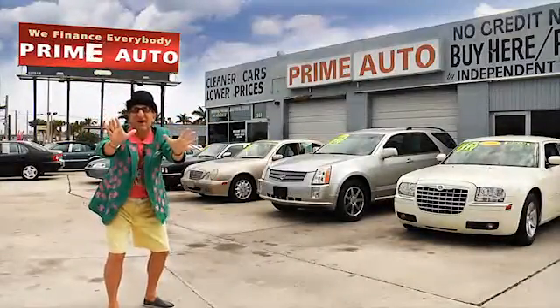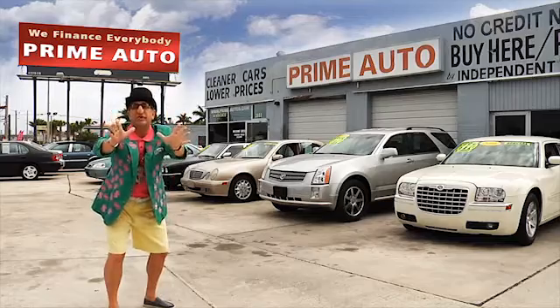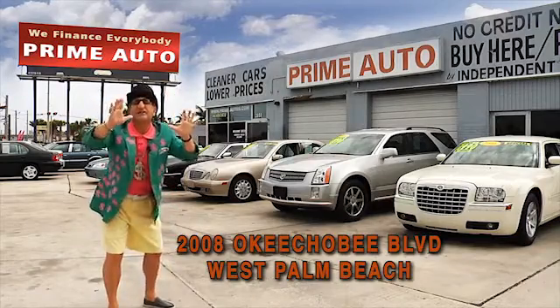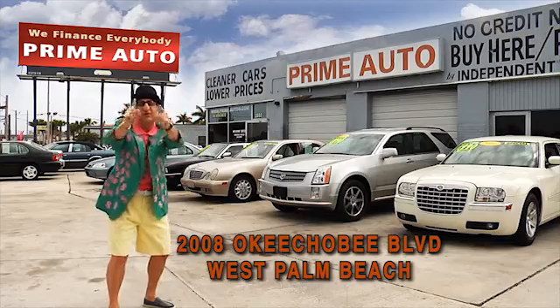Hey, the Deal Man here for Prime Autos, Palm Beach County's oldest and largest independent auto dealer on Okeechobee Boulevard right here in West Palm Beach. Prime Autos always has a great selection of extra clean cars, trucks, vans, and sport utility vehicles to choose from.